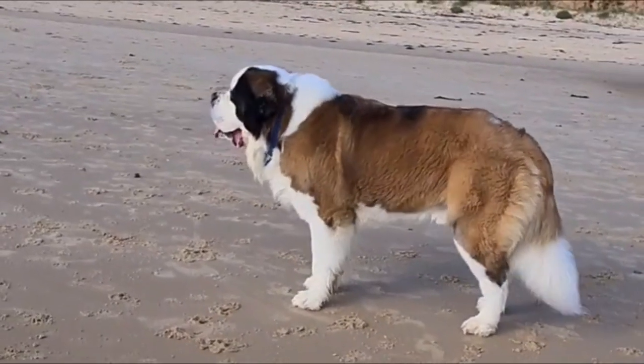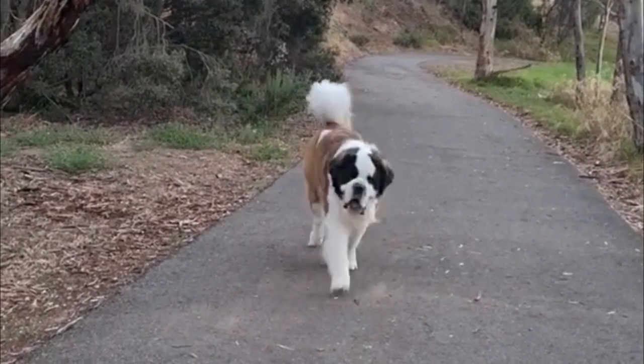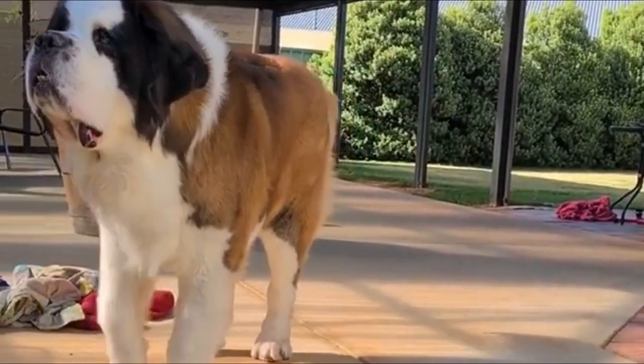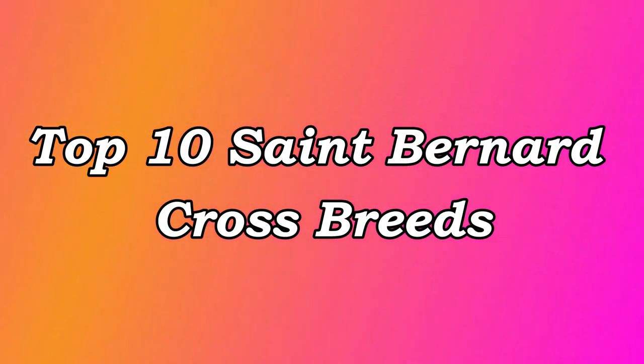The St. Bernard dog is known as a gentle giant and a capable working dog. St. Bernards have very handsome features, most notably their distinctive coat markings. St. Bernards have become quite common as a breed to mix with other dogs while creating the perfect giant breed. Today in this video, we'll discuss the top 10 St. Bernard crossbreeds.